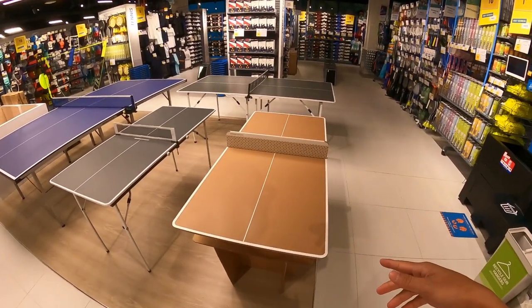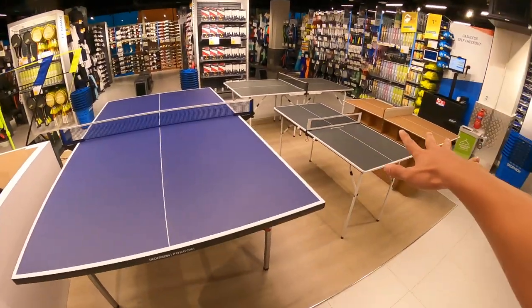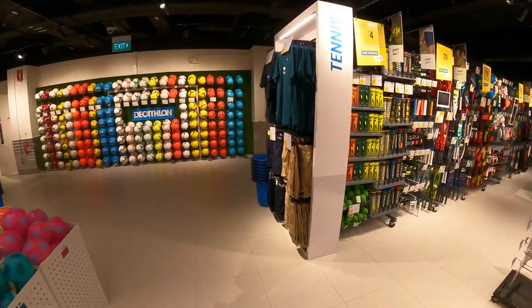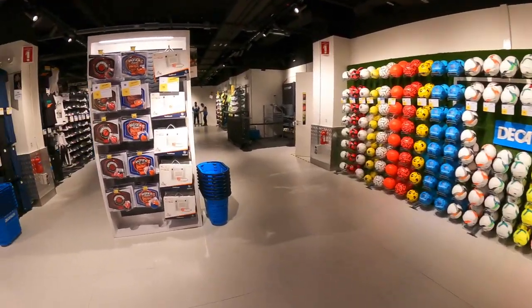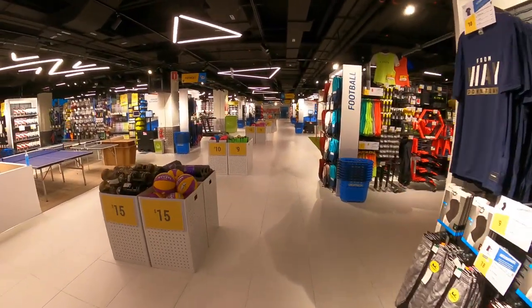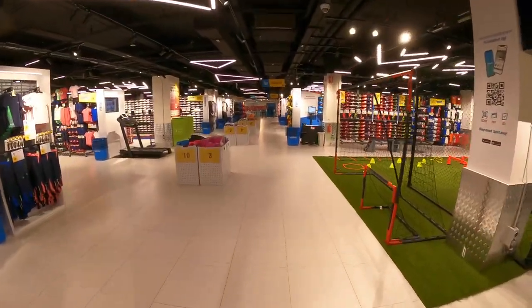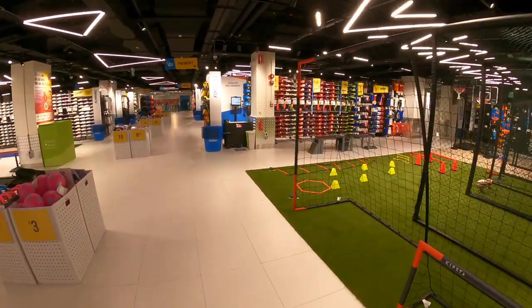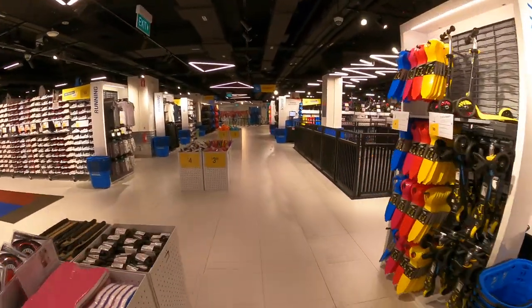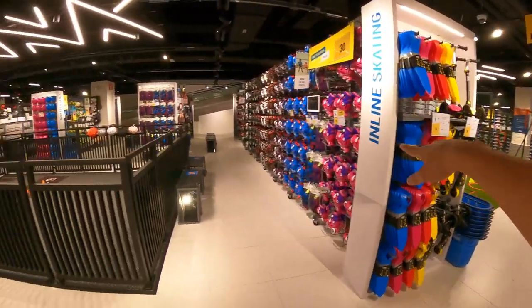You can get the ping pong ball and try it over here. Just ask the staff to assist you to get the item to try, because this is the experience store where you can really try things first before you buy. At level one you can see there's more ball games — table tennis, basketball, bicycle — all are here.